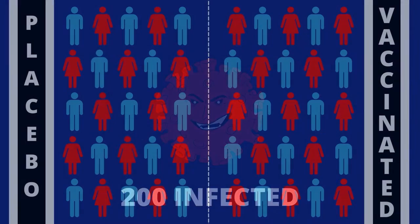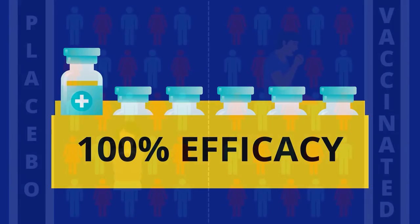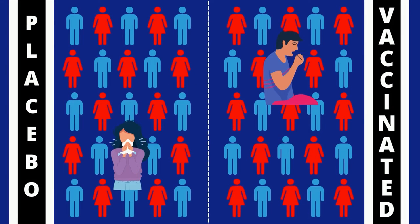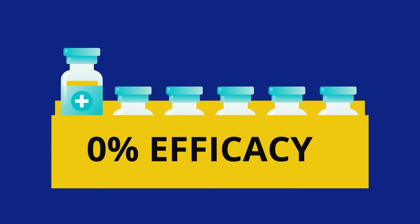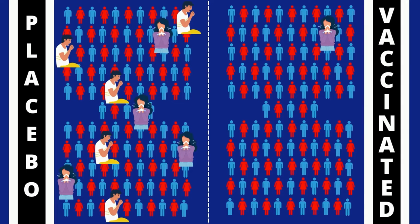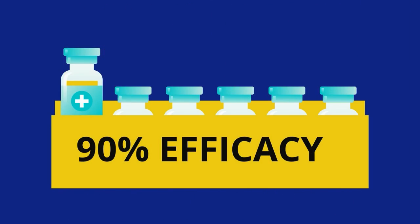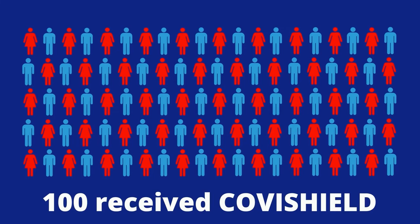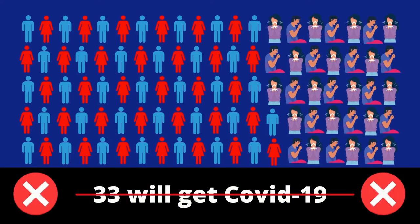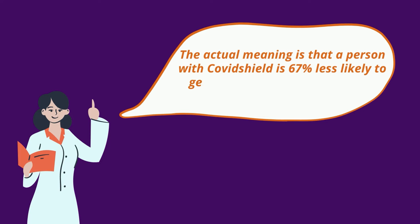Now, if all of these 200 participants were from the placebo group, we can say that the vaccine has 100% efficacy. Whereas if this 200 is equally split as 100 from each of the groups, then the vaccine has 0% efficacy. In a case where 20 who received the vaccine got the viral infection and the rest 180 were from the placebo, the vaccine is said to have 90% efficacy. So this does not mean that among 100 who received Covishield, 33 will get the disease. The actual meaning is that a person with Covishield is 67% less likely to get COVID-19 than one without a vaccine.